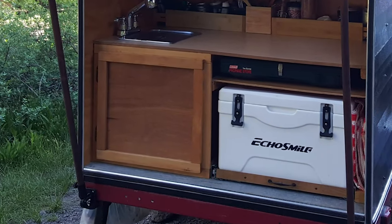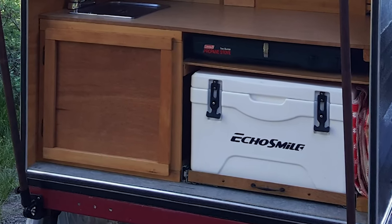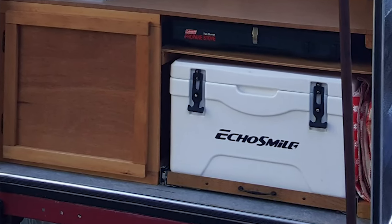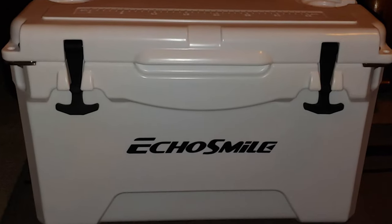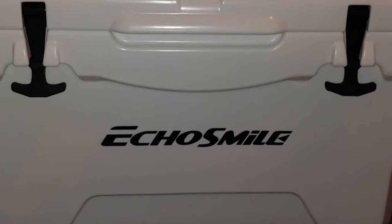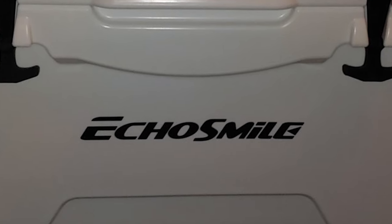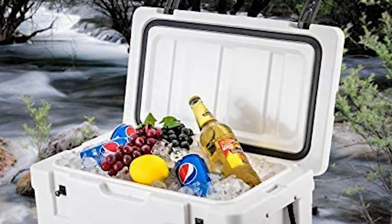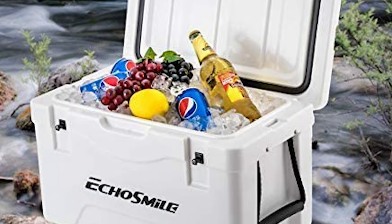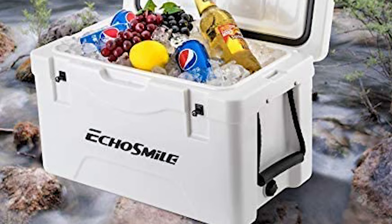This 30-quart ice chest cooler can hold up to 36 aluminum cans. The solid rotary mold ice chest uses LLDPE material with a classic surface color and natural luster — safe, environmentally friendly, sturdy, and anti-resistant inside and outside. Its silicone tension latches do not break easily or come loose automatically. UV inhibitors protect the cooler against sun damage, and anti-slide rubber feet help keep it stable. Two impact-absorbing ergonomic grips on each side allow for easier moving, and the drain plug lets you remove water without turning the cooler upside down.